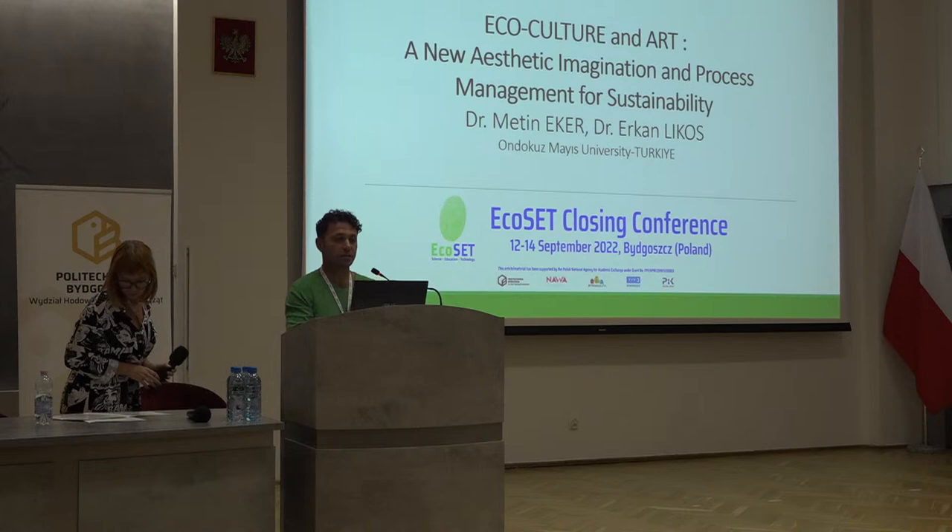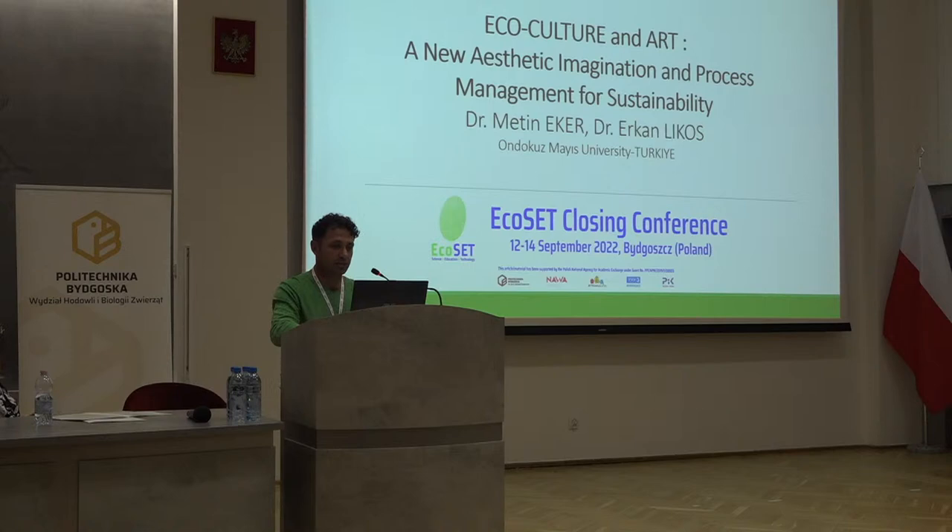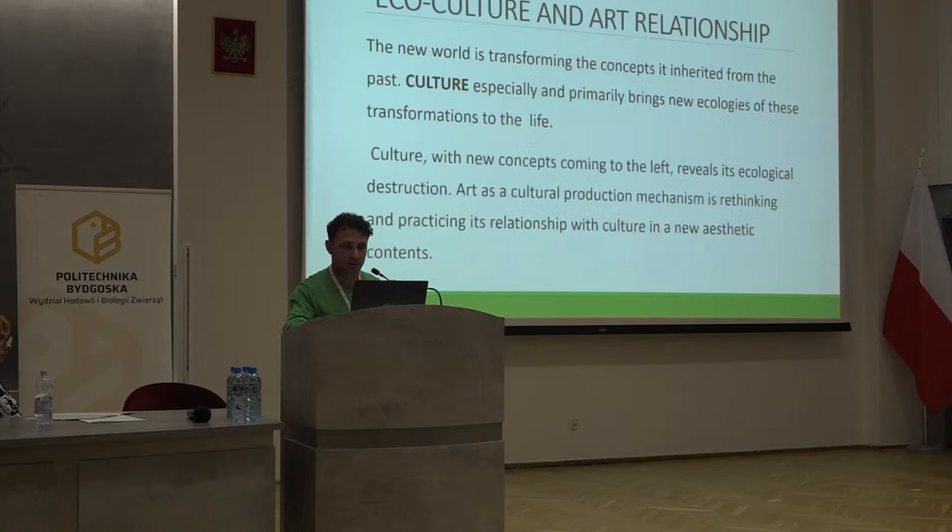This topic is ecoculture and art, and new aesthetic imagination and process management for sustainability. This presentation is by Metinecker, who couldn't come, so I am presenting it instead. The new world is transforming the concepts it inherited from the past. Culture especially brings the new ecologies of these transformations to life. Culture with new concepts like ecoculture, digital culture, or technoculture reveals its ecological destruction. Art, as a culture production mechanism, is rethinking and practicing its relationship with culture and new aesthetic contents.